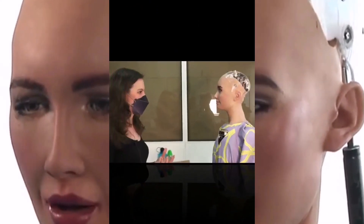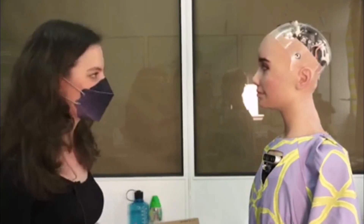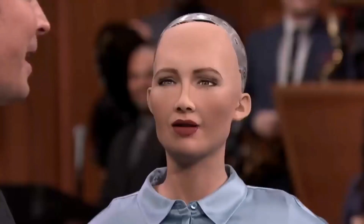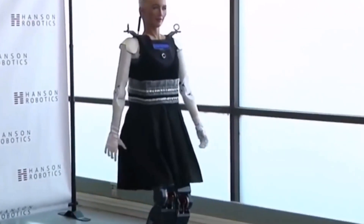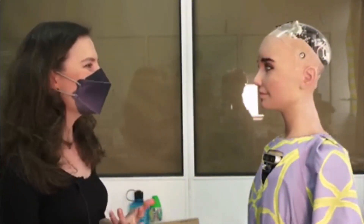In this video, we explored the distance detection algorithms employed by Sophia Robot. By leveraging a combination of cameras, depth sensing technology, ultrasonic sensors, infrared sensors, data fusion techniques, and machine learning algorithms, Sophia can perceive distances accurately. This technology empowers her to interact seamlessly with her surroundings and engage in various tasks effectively. The future holds immense potential for further advancements in distance detection algorithms that will continue to enhance the capabilities of humanoid robots like Sophia.